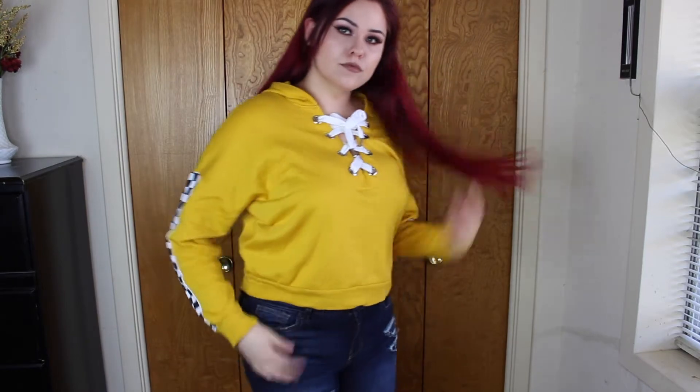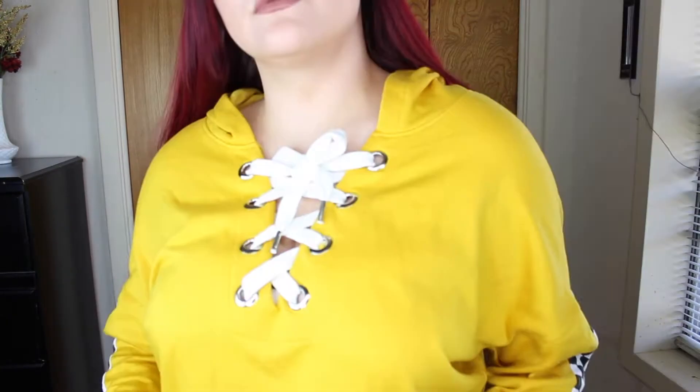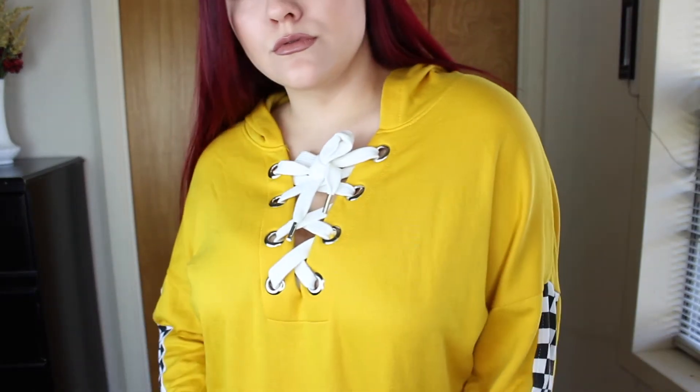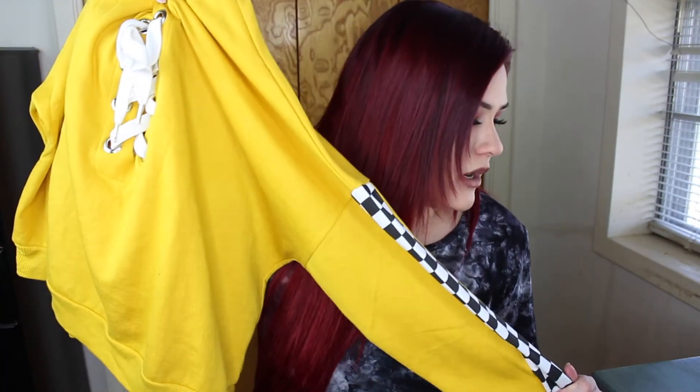I also got another hoodie — this one's a little thicker. It has a crisscross lace-up tie on the front, like a shoe lace but on a sweater, and also has checkered print down the sleeve. The inside is really soft. I just really like how this looks, and it cost $12.99.